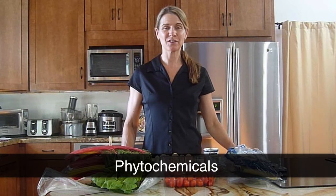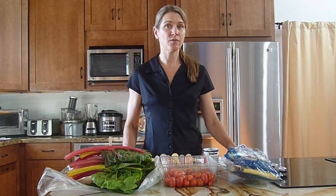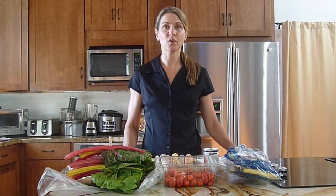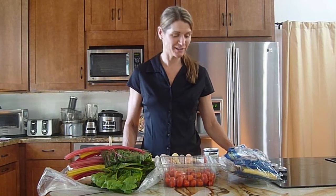Welcome to the last section on nutrition tools, and in this section we're covering phytonutrients. Phytonutrients can also be called phytochemicals, and I will be using the terms interchangeably. Phytonutrients are biologically active substances in plants, and they're associated with a decreased risk of chronic disease, helping to prevent cancer and heart disease — those are examples of chronic diseases.